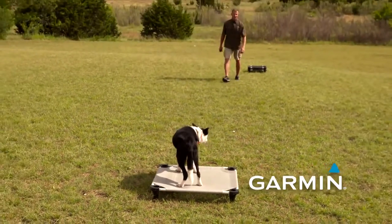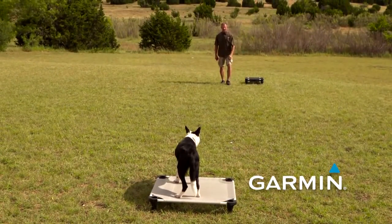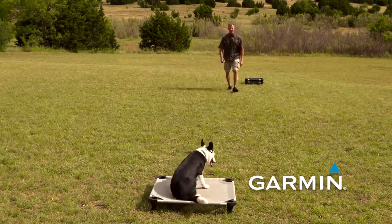It's so important — whether she sits, stands, or goes into a down — as long as she holds her body on the place board.